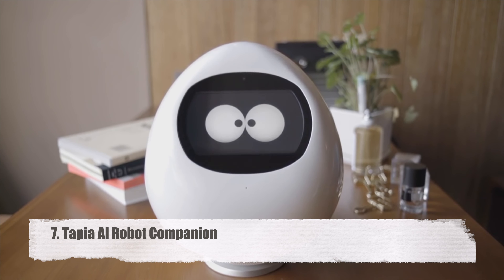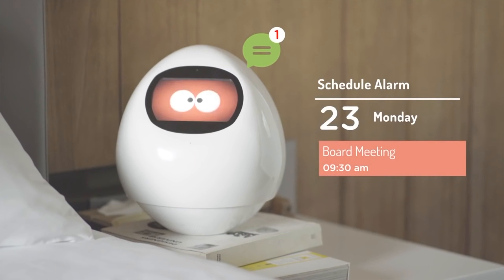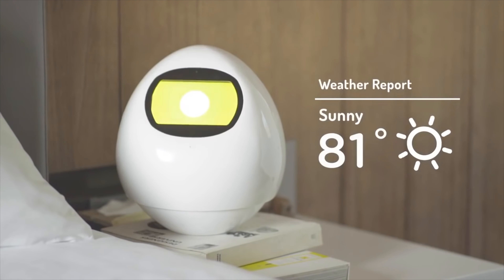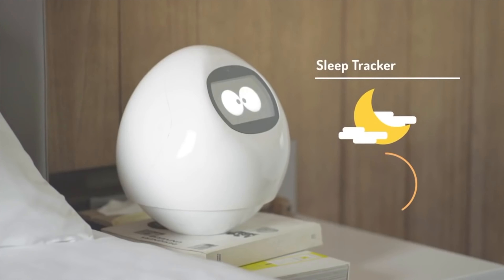Tapia AI Robot Companion. The Tapia AI Robot Companion is a buddy and a helper in one. This charming robot, which also has a pair of lovely eyes, can recognize human sounds and gestures to better meet your requirements.